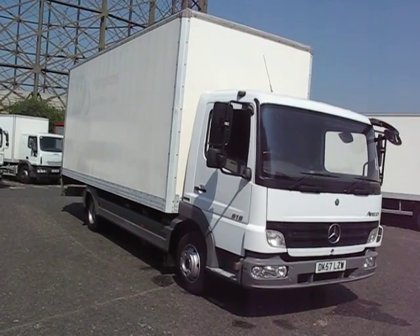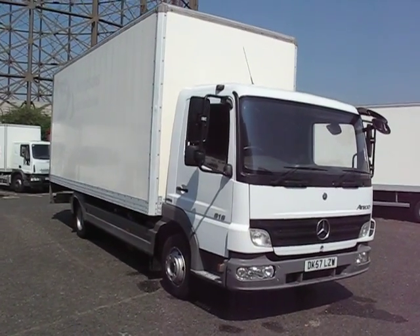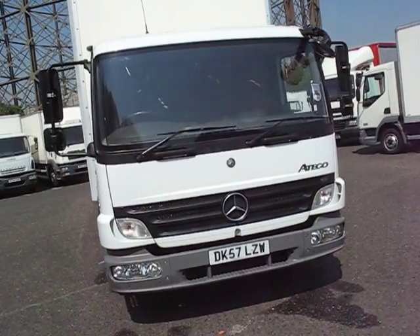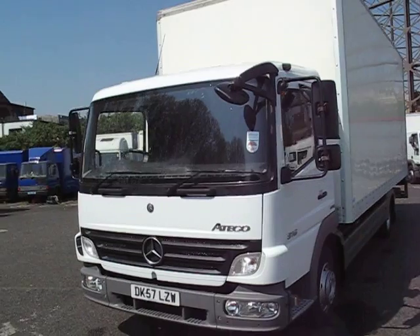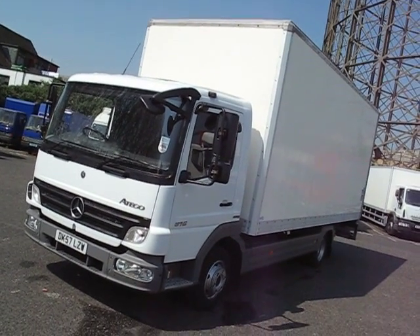Welcome back to a very sunny Chris Hodge Trucks Depot and Chris Hodge Trucks TV. What have we got here? Fresh out the wash, very neat and tidy — a Mercedes Atego, 7.5 tonner, the 816, with a 20 foot JC Payne box body on the back.